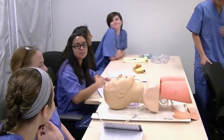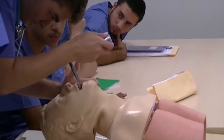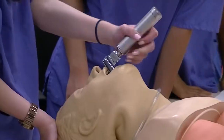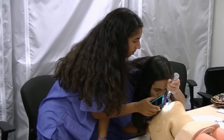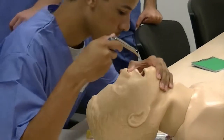The airway management workshop is so extremely important that it should be a part of any basic pre-medical program. Besides the amazing amount of relevant information offered on airway management, learning how to practically perform the various techniques is such great fun. Don't miss the Apprentice Doctor Airway Management Workshop for anything.